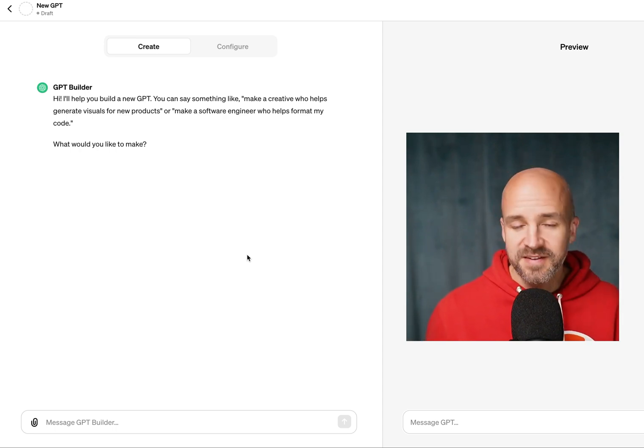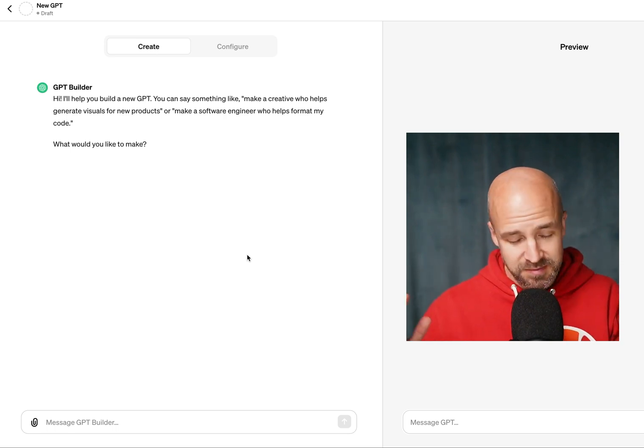At least for me, I get instant value from paying this to ChatGPT. You'll do as you see fit, but in order to access this, you need to pay.